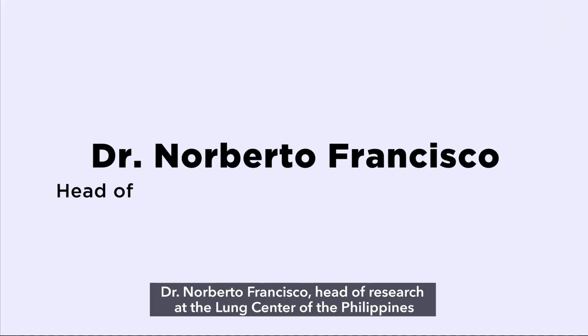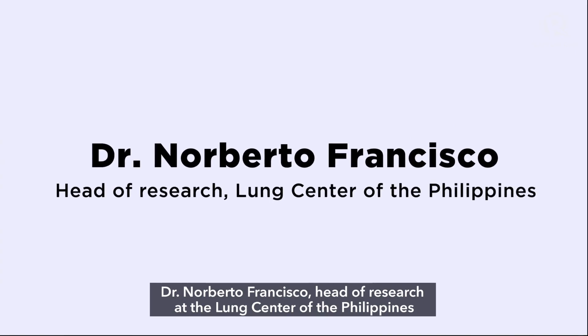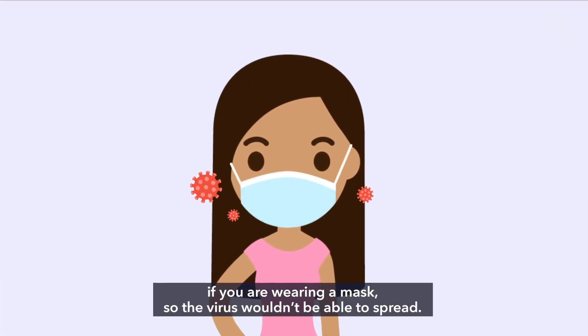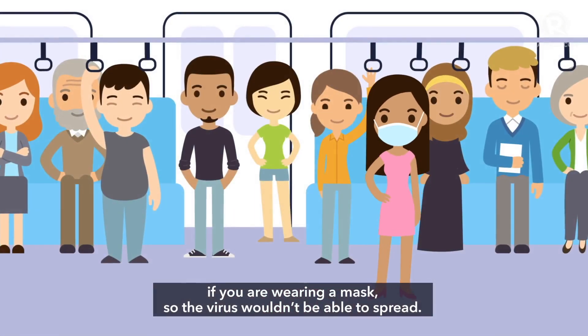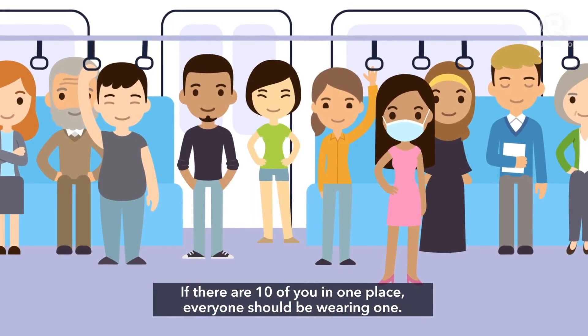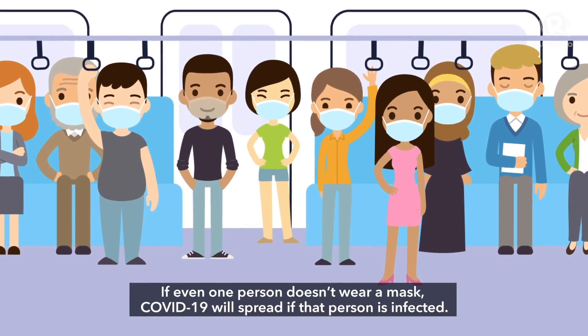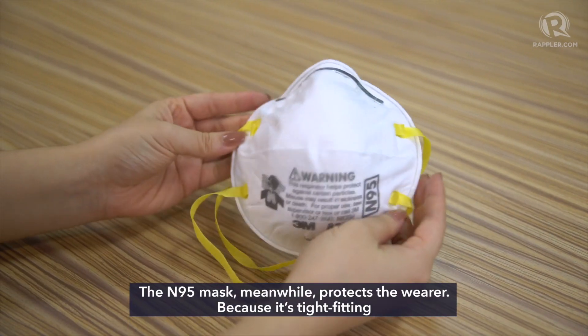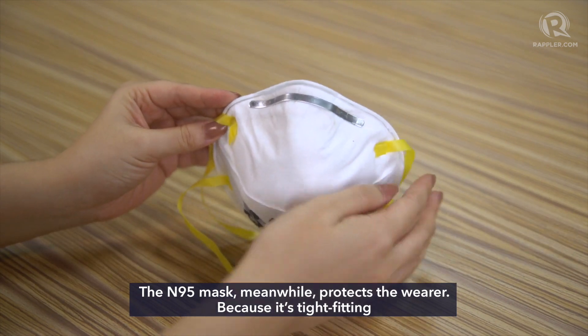Dr. Norberto Francisco, head of research at the Lung Center of the Philippines, says droplets will be filtered at the level of your mouth if you're wearing a mask, so the virus wouldn't be able to spread. If there are 10 of you in one place, everyone should be wearing one. If even one person doesn't wear a mask, COVID will spread if that person is infected. The N95 mask, meanwhile, protects the wearer — because it's tight-fitting, it's harder for outside particles to reach the wearer.